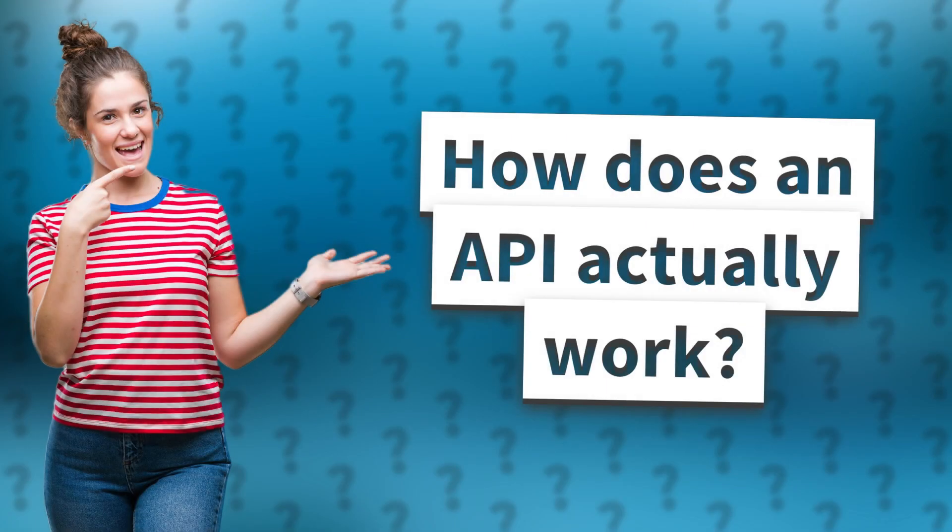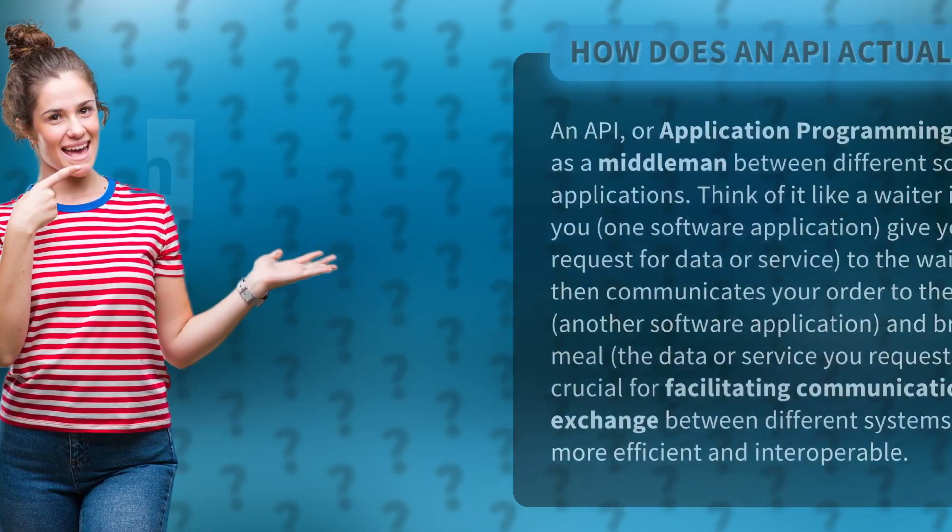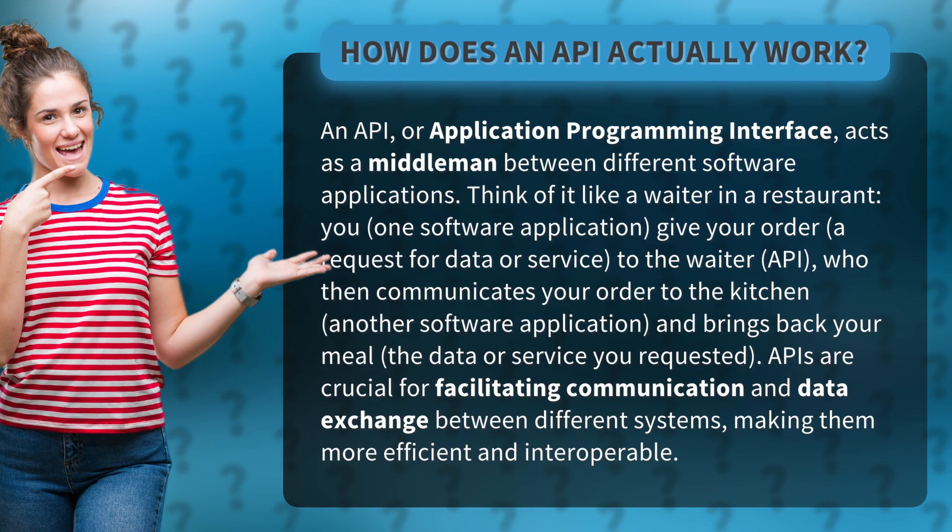How does an API actually work? An API, or Application Programming Interface, acts as a middleman between different software applications.